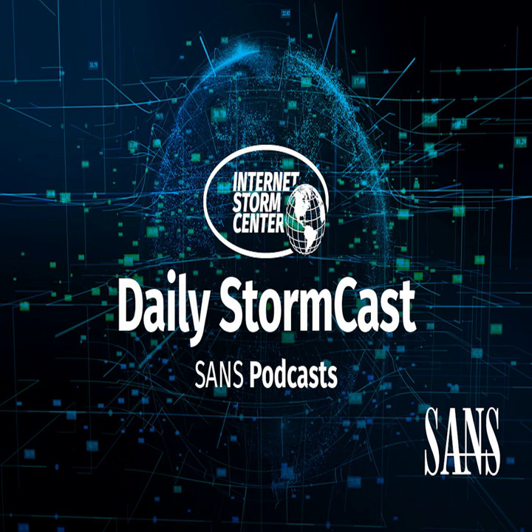Hello, welcome to the Wednesday, August 2nd, 2023 edition of the SANS Internet Storm Center's Stormcast. My name is Johannes Ulrich, and today I'm recording from Jacksonville, Florida.